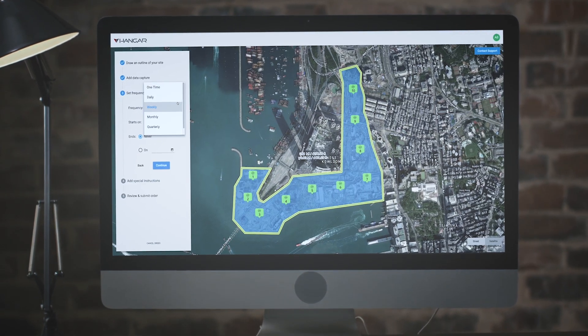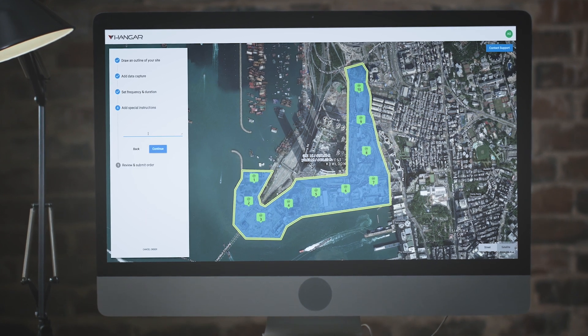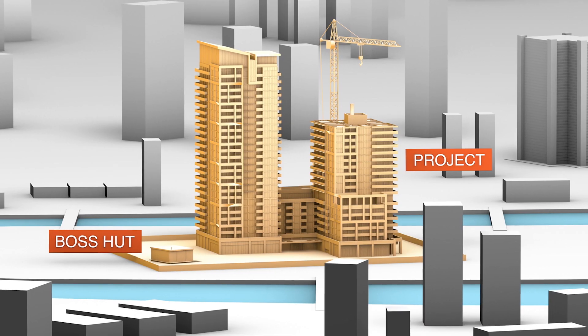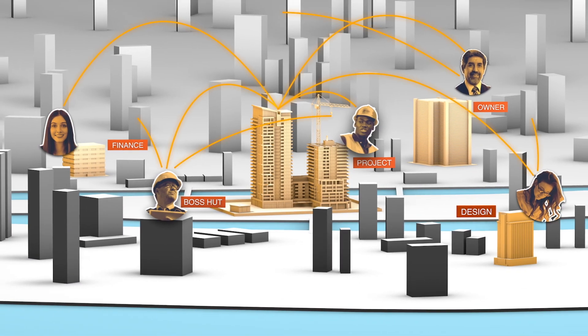Activate a site or entire project portfolio in just a few minutes, and the Hanger platform automates the rest, delivering insight to the roles that need it right on schedule.